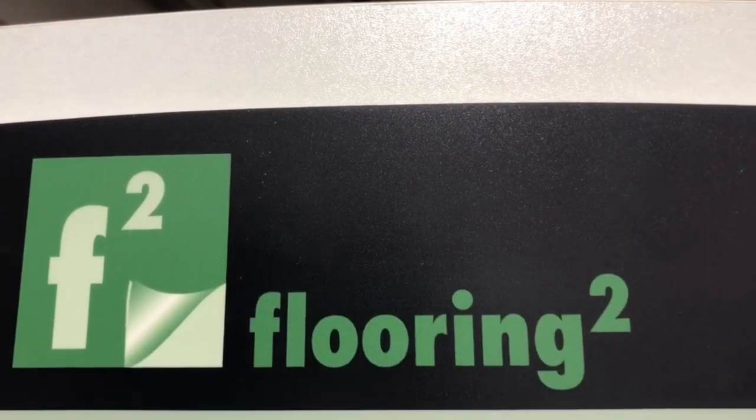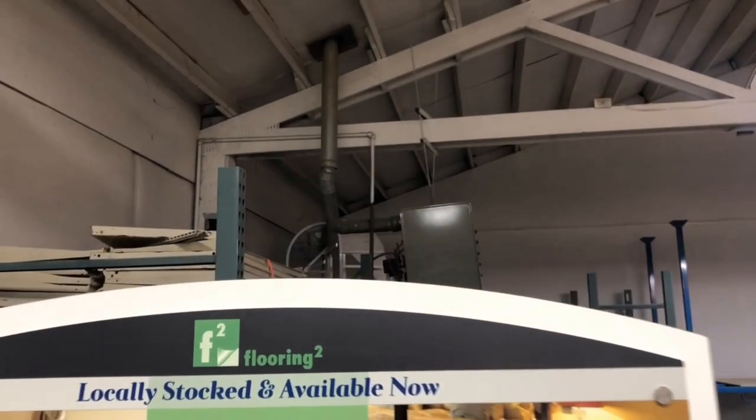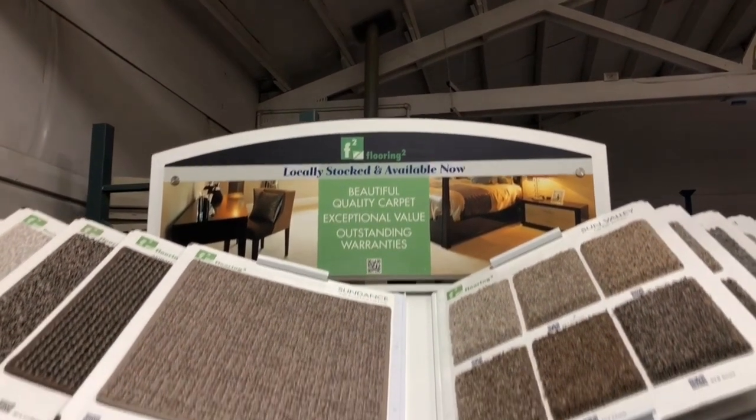The next product I'd like to talk about is Flooring Squared — a new way to think about flooring distribution. Everything we sell is selected specifically for our area of the country and in stock for quick delivery.